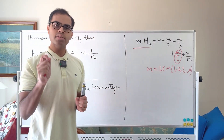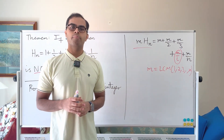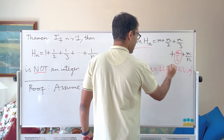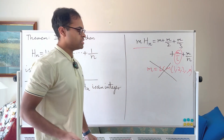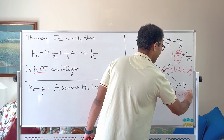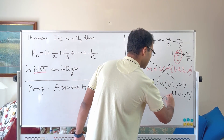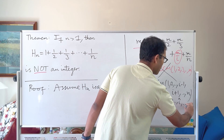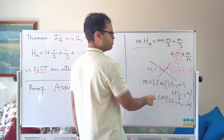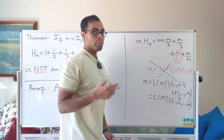We want exactly one term to not be an integer, so we modify m. Instead of the LCM of 1 through n, take the LCM of 1 through n except for i — we delete i. Using hat notation, we write the LCM of {1, 2, ..., î, ..., n}. This makes m/j an integer for all j ≠ i, but it's still possible for m/i to also be an integer. For example, if we delete 2 from {1, 2, 3, 4}, the LCM of {1, 3, 4} still has 2 as a divisor because 4 is in the LCM and 2 divides 4.